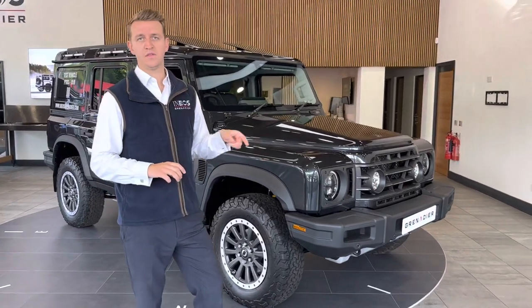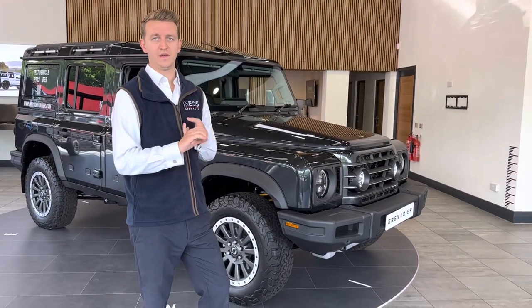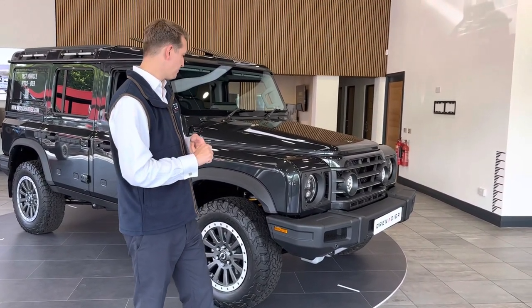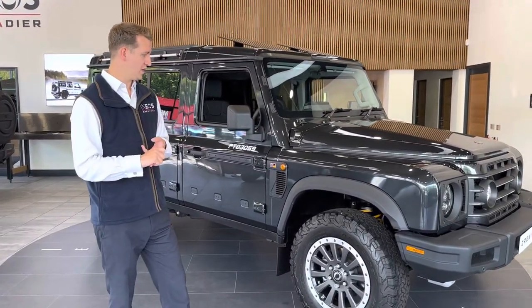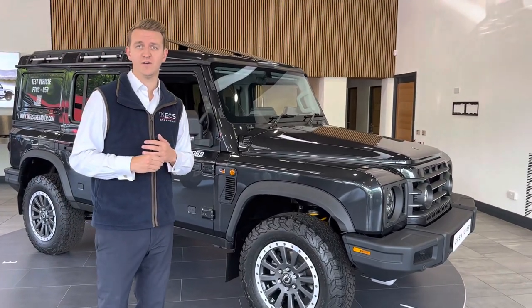All of the vehicles come with either the three-litre petrol or the three-litre diesel. They're all automatic and they all use the ZF powertrain, which those of you who are BMW drivers will probably recognise.